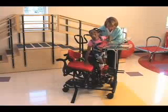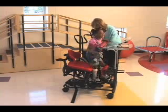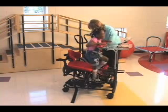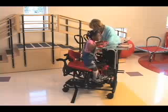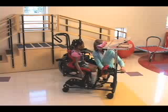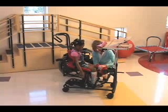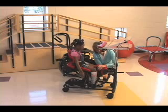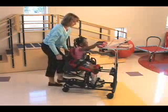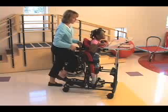The Magician Comfy Seat allows for safe and easy one-person transfers. Transfer the child into the stander, position the supports to secure the child, move the table to the desired height, and lift the seat to the desired position using the foot-operated gas assist. It's that easy.